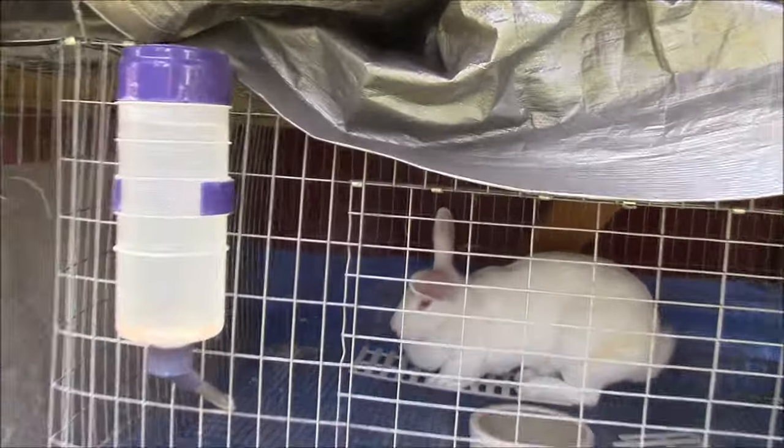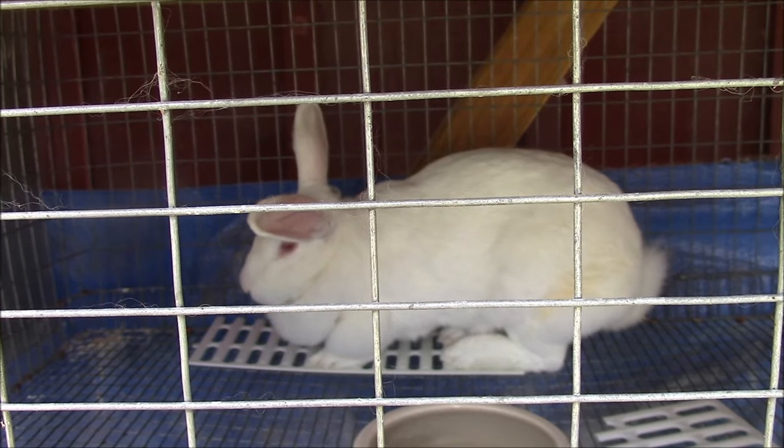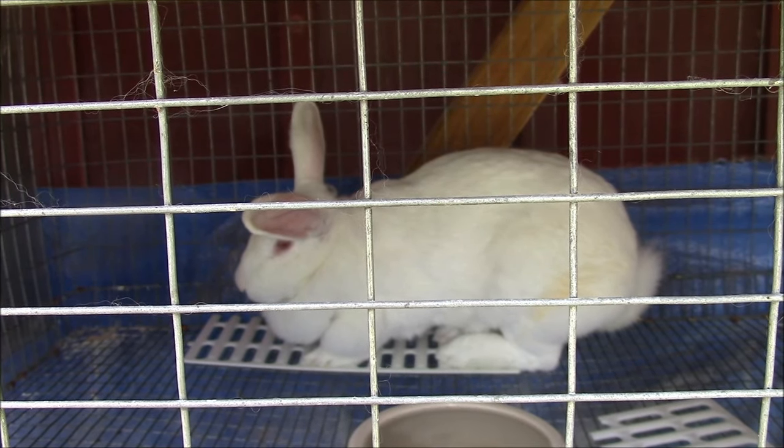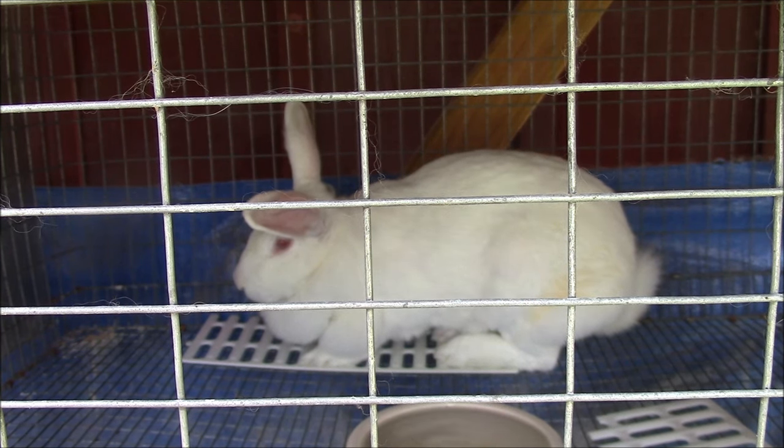She just developed a case of ear mites within the last week. I try to keep an eye on my rabbits' ears — I just check them whenever they come up to the feeders, look inside their ears just from outside the cage, and usually I can tell pretty quick if they've got ear mites.